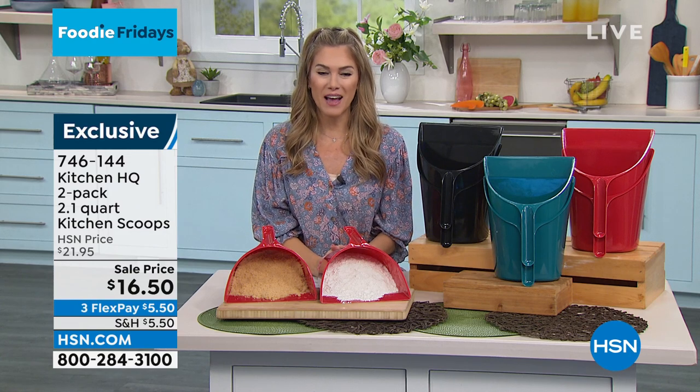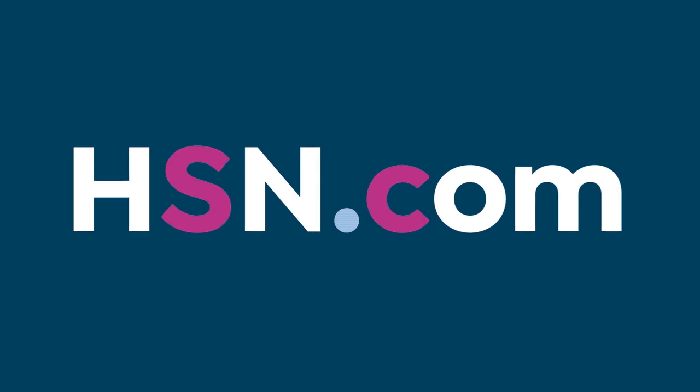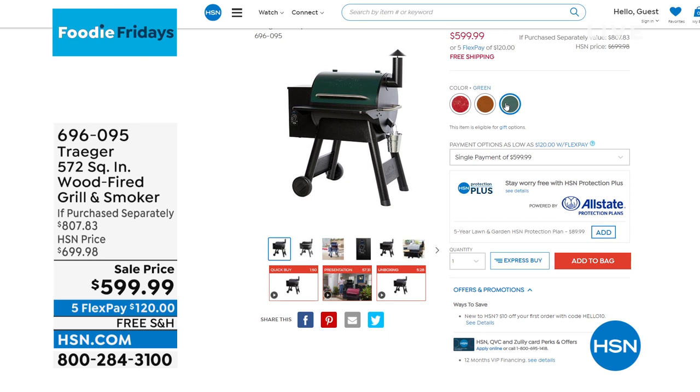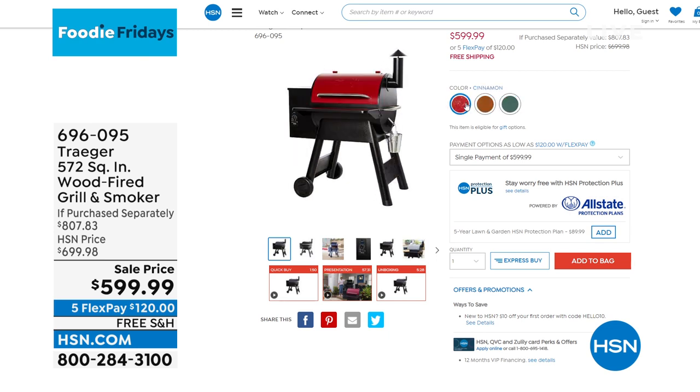We will see Chef Shahir coming back in just a little bit with that Kitchen HQ air fryer. But until then, I wanted to let you know the weather is getting nice outside — do you want to take that grill experience to the next level?